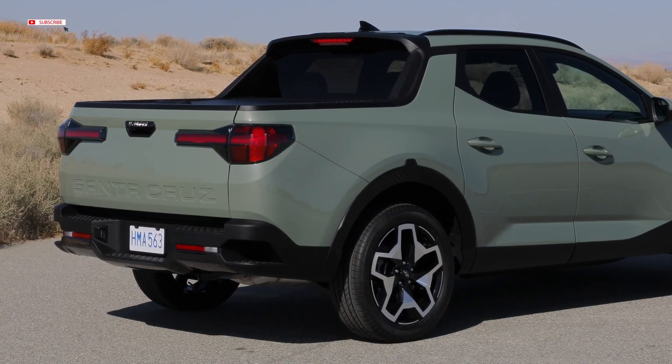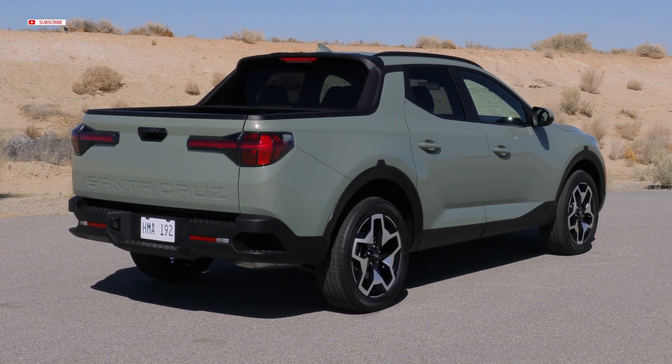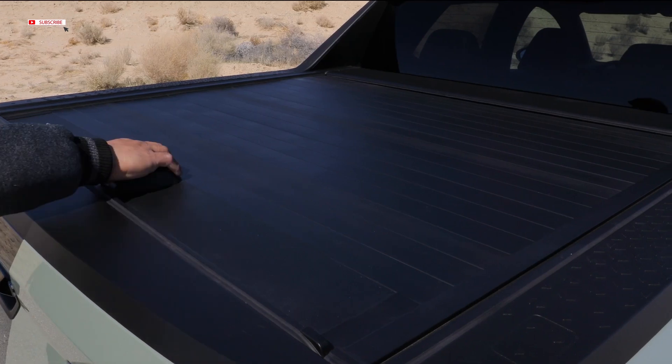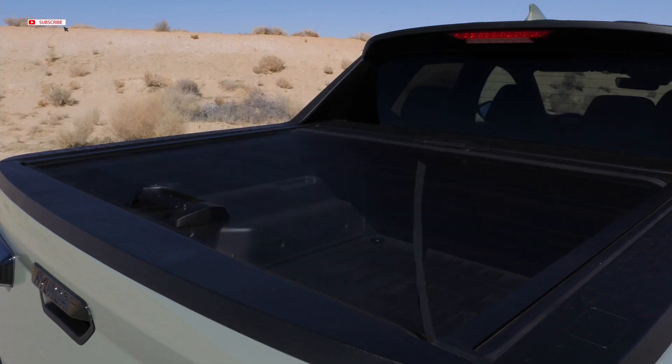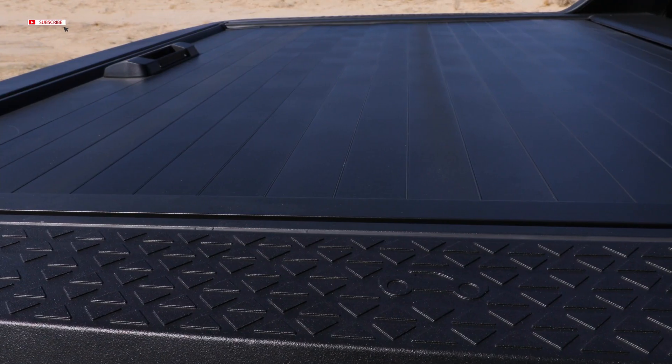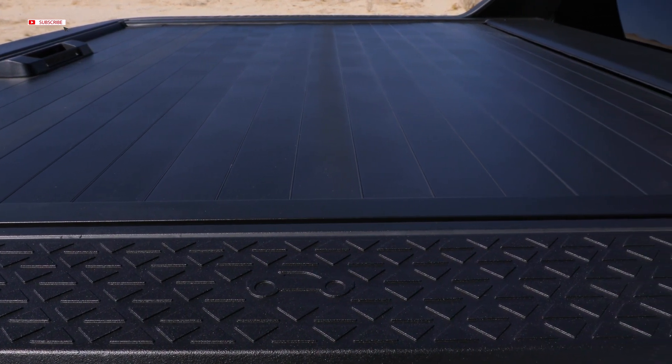From the rear, a horizontal T-lighting signature adds visual width and distinguishes the Santa Cruz from anything on the road. The functional rear open-bed area features secure, lockable in-bed storage, integrated corner bumper steps, and a lockable tonneau cover, seamlessly integrated with the overall design.